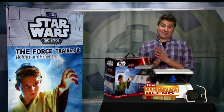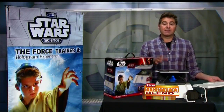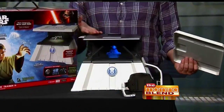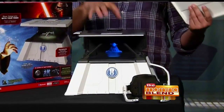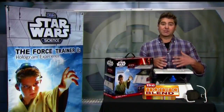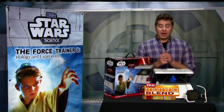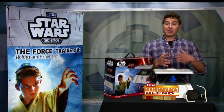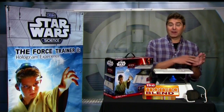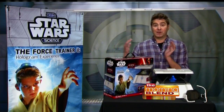So you're the myth buster — we've got to know. This one's called the Force Trainer 2 Hologram Experience. Is it real and does it really work? It is real, and I'll show you how it works. You need to get an iPad or a tablet. Once you have the tablet, you download the app for free. When you put it into the toy unit, that's what creates your 3D hologram. In this case it's Yoda. Yoda is going to be taking you on a journey from a young Padawan all the way to a master Jedi.